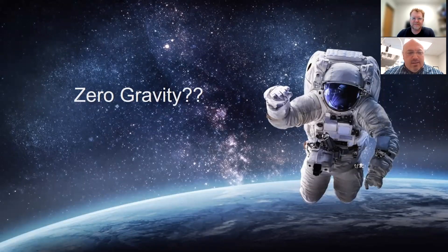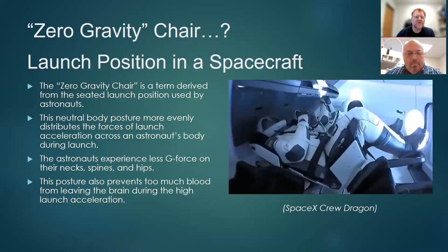Zero gravity makes it sound like these workstations are going to make people float in the air, but we'll describe what that is and why it's called a zero gravity workstation. The zero gravity chair idea came from the launch position used by astronauts. It's a neutral position that keeps blood flow to the brain, reduces edema in the lower extremities, and spreads out the pressure of G-force throughout the entire spine without putting any potential risk of damaging the spine during high-G takeoff.